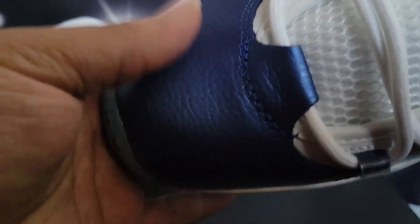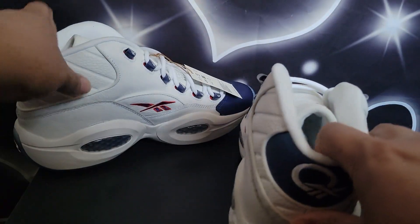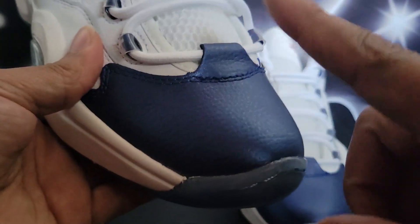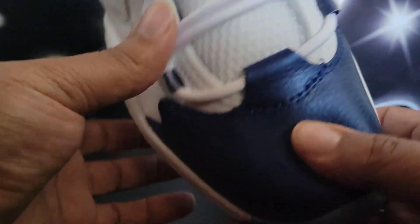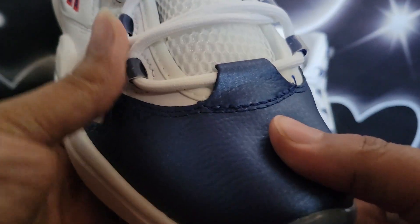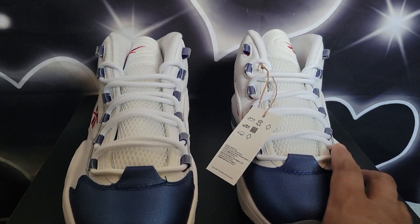Now that we got the blue toes releasing this year, I would not be surprised that it's only right they do the red toes — with leather on the toe, not the suede. The red toes need to come out next. Reebok, if you're listening, we need the red toes like these, because back in 2016, they did release the blue toes first, and then later on that same year they released the red toes. I had both pairs — it was a must cop.